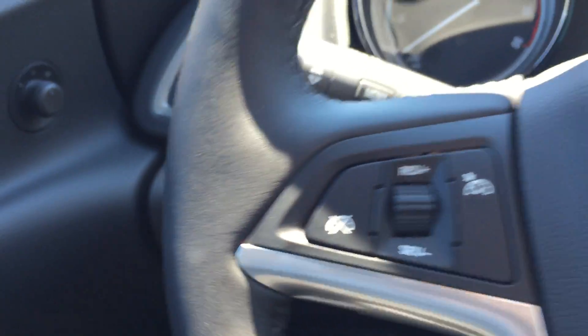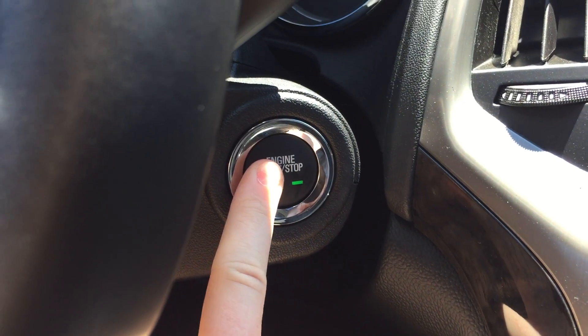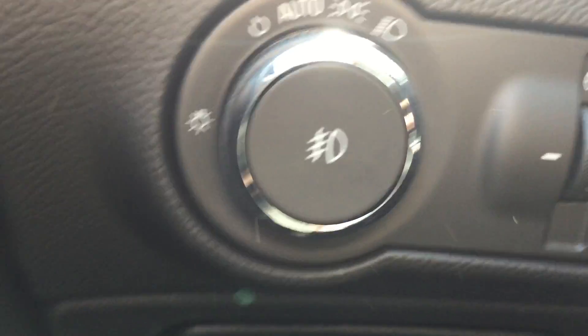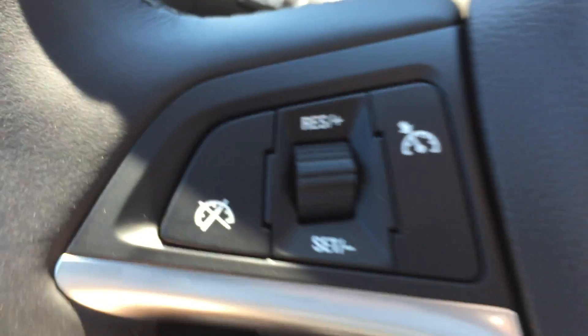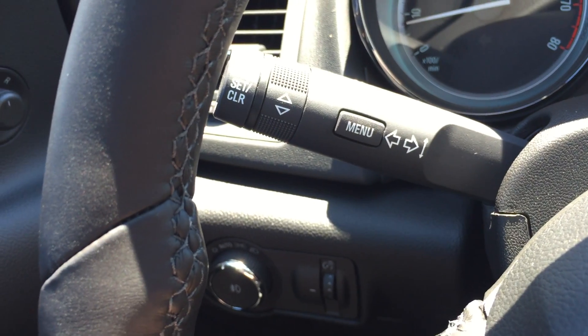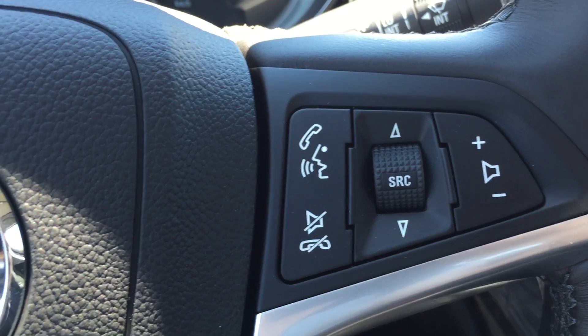Taking a step inside the vehicle, to start it is simply push-start ignition — hold that and press the brake and the vehicle will turn on. The controls down here are for the exterior lights. On the left side of the steering wheel are the cruise control options and behind this are the indicators. Moving to the right side of the steering wheel are the stereo controls and hands-free communication, and behind there are the wipers.